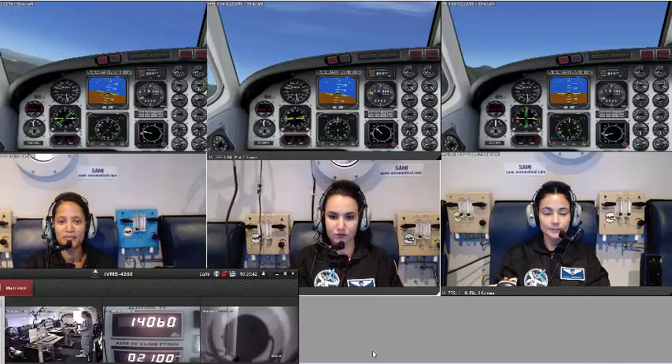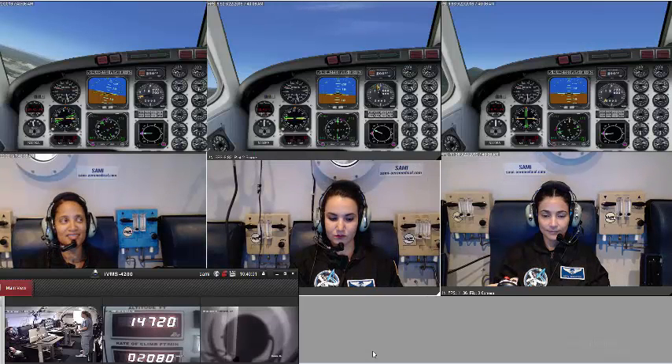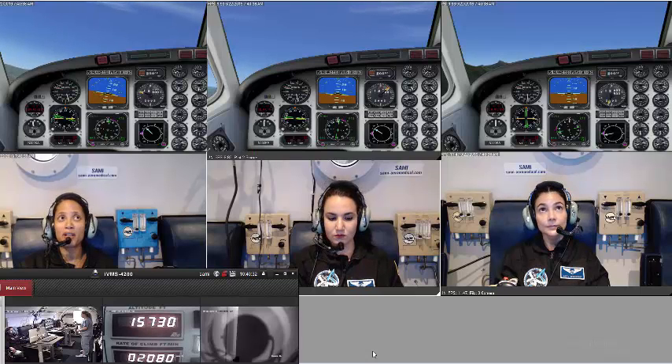Cyan, what's your oxygen level? 99. Nadia? 81. Ideal? 94. Nadia, don't be surprised if your symptoms come on sooner. We just went through 15,000 feet — does anyone notice anything? A little bit darker, maybe? They kind of go a little bright and then a little dark. So let's keep an eye on that.